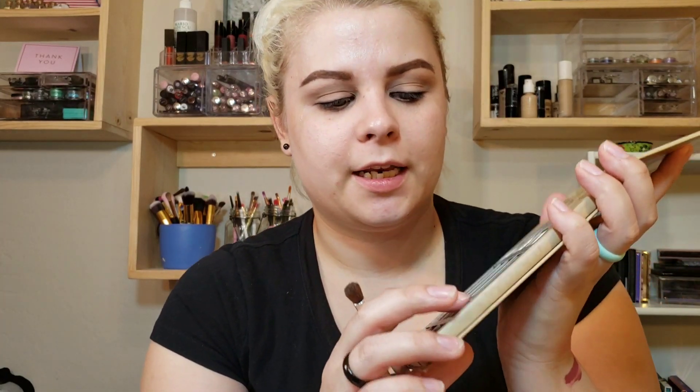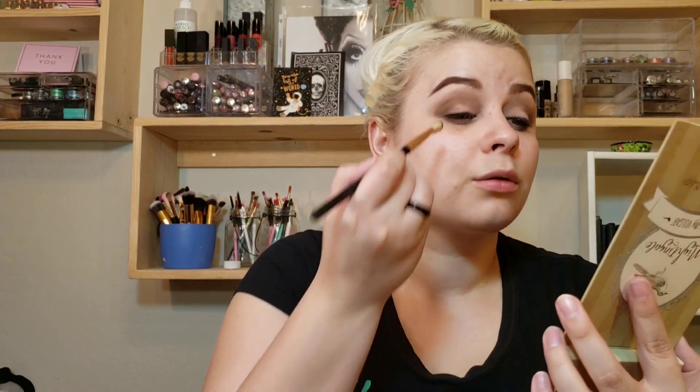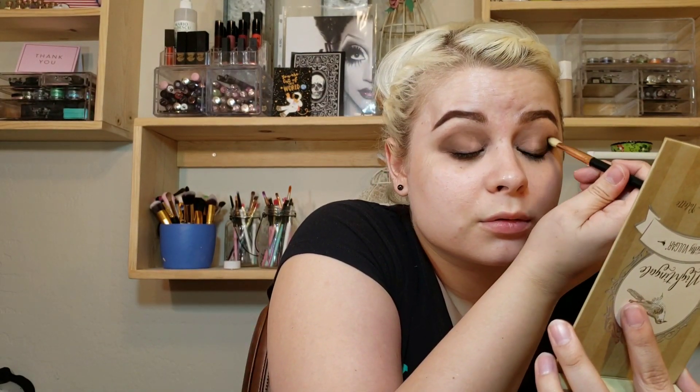Then I'm going to go in with the shade Flip Out. These blend very well so far. I'm going to go back in with that Hide-and-Seek shade on the Alomar brush and just blend. Then I'm going to go in with a Swoop on the outer edge, and then I'm going to use the flat brush to apply the shade Eye Spy.